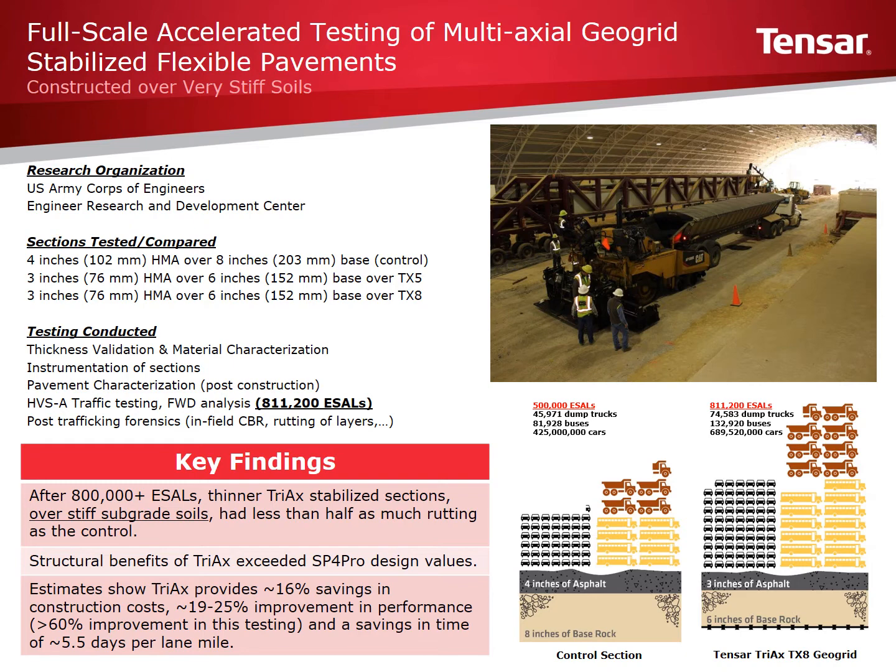Estimates based on the testing of these sections showed that owners and agencies could save approximately 16%, as well as reduce construction times by roughly 4 to 5 days per lane mile. The following slides and videos provide additional background, testing information, and results from this research.